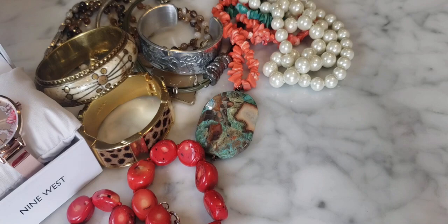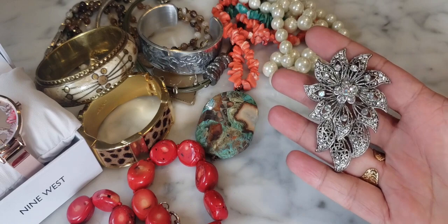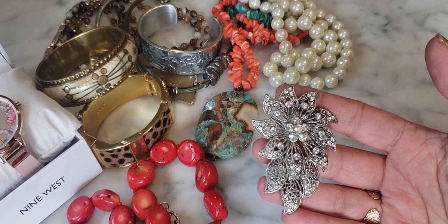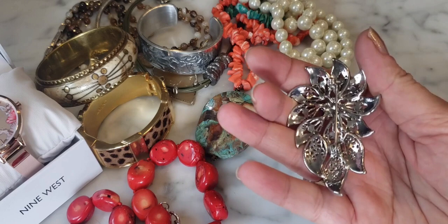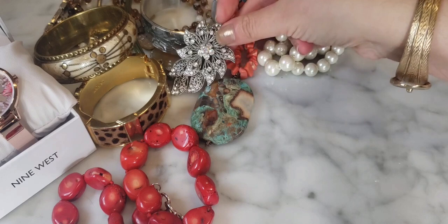There's a brooch in here — this is Monet. It's looking like newer Monet, not vintage Monet. Monet was around until the 1990s and changed hands several times as a brand. This definitely looks like a newer Monet piece.